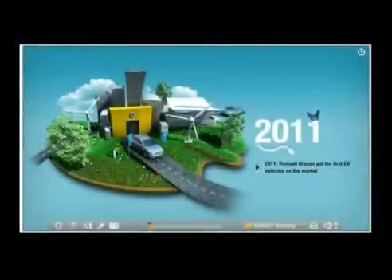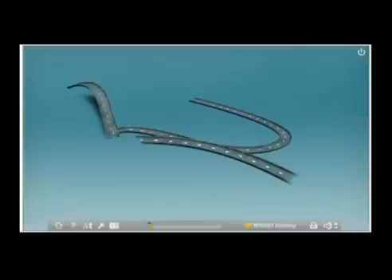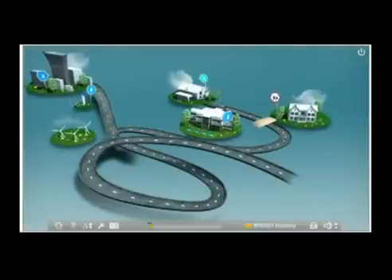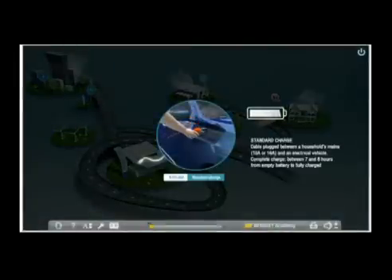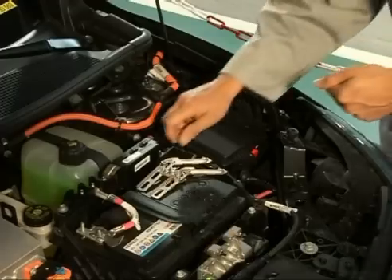To date, the trainees' aids are principally composed of the interactive training module EV4ALL and a film on locking out the 14-volt service network.